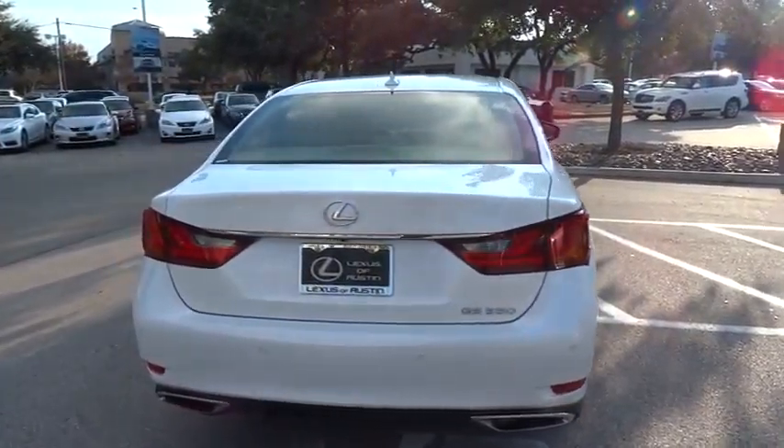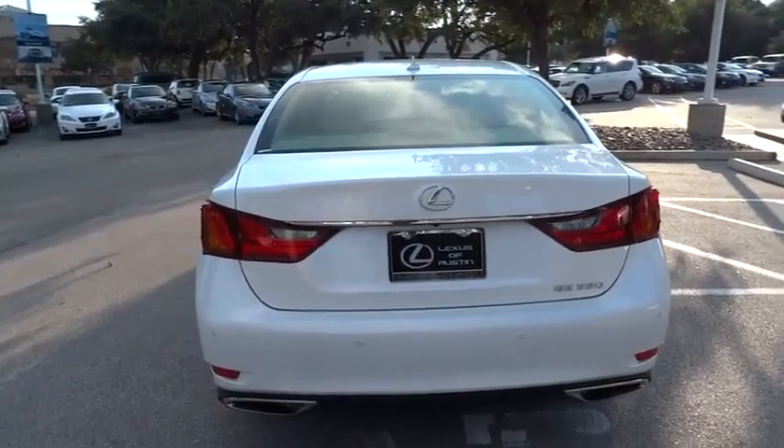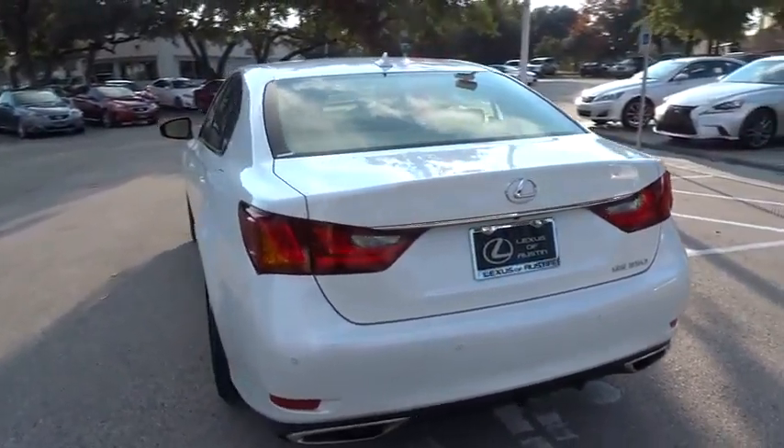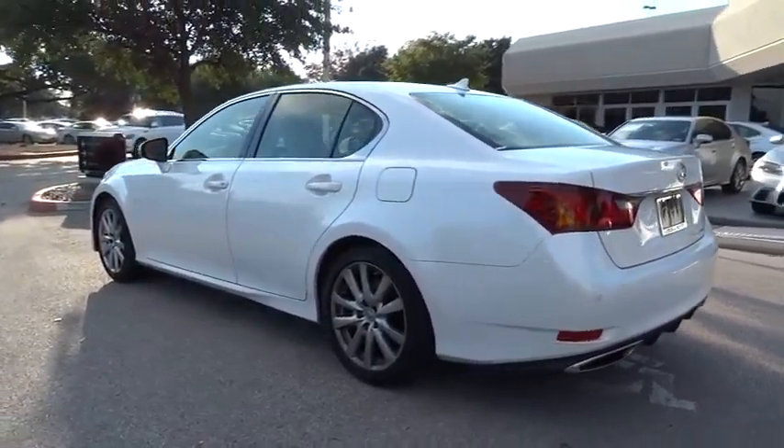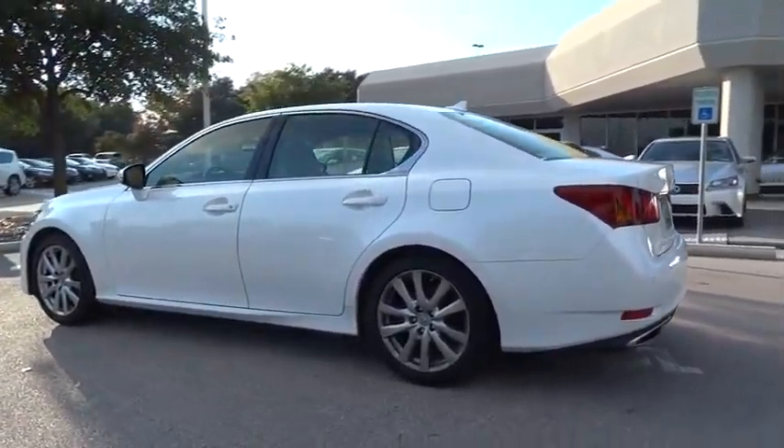Driver airbag, adjustable steering wheel, auto dimming rear view mirror, PPO, cruise control, keyless entry, floor mats, aluminum wheels, keyless start, and four-wheel disc brakes.